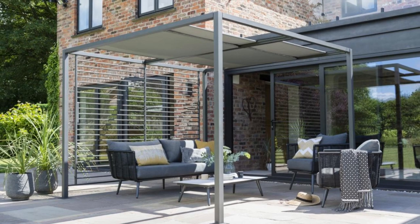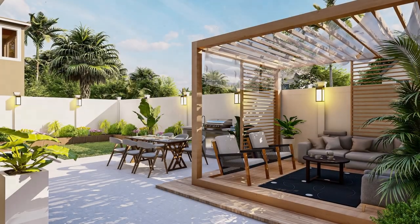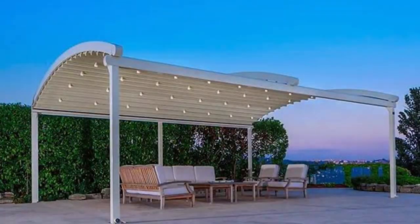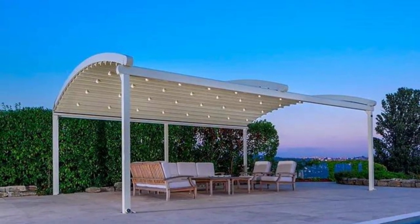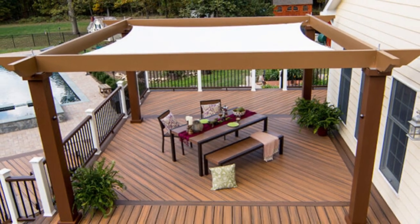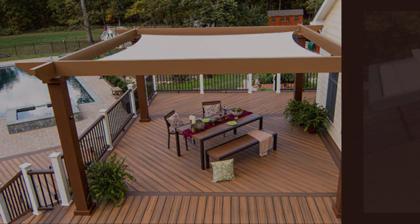Elevate your pergola further with motorized screens, offering not only privacy but also insect protection and added shelter. For ultimate comfort and versatility, integrate climate control systems like outdoor heaters or fans. And why stop at the basics? Infuse your pergola with personalized design elements like built-in LED lighting, speakers, or even a retractable projector screen, turning it into an outdoor entertainment hub.